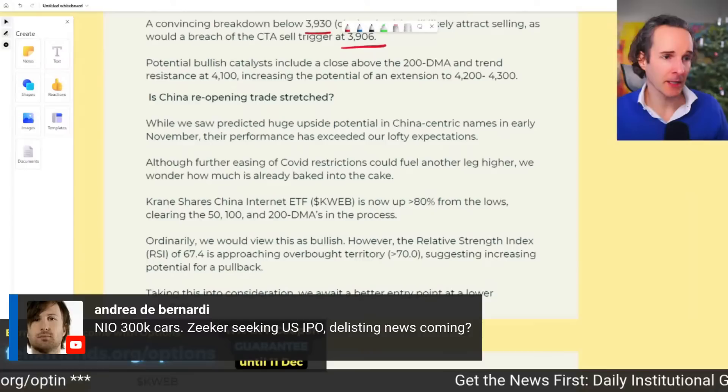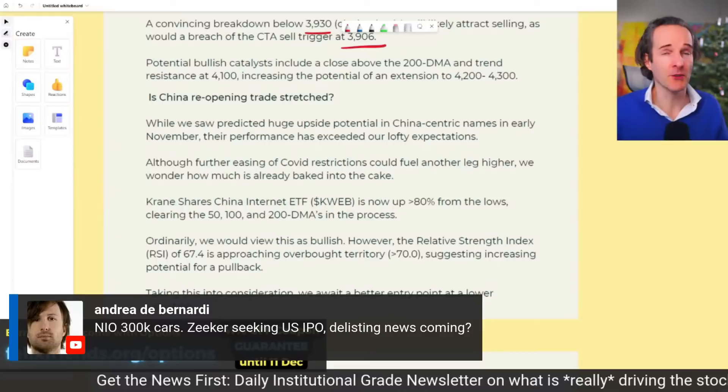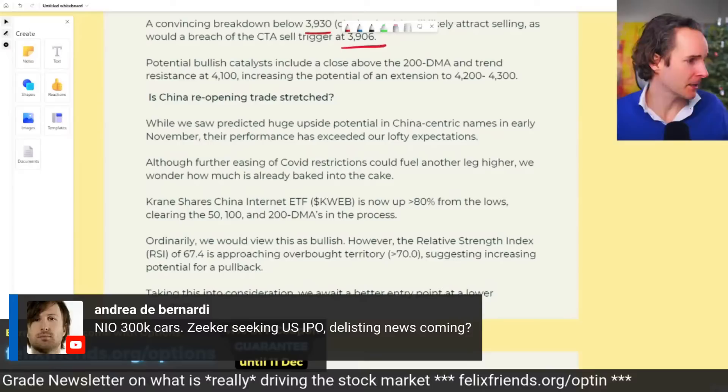Andrea is shouting out about NIO — I literally just recorded the NIO video on exactly that. NIO look to be delivering about 26,000 vehicles in December, which looks absolutely fantastic.